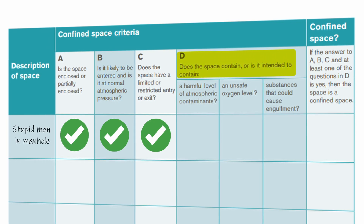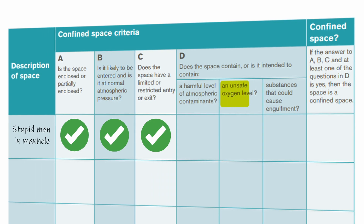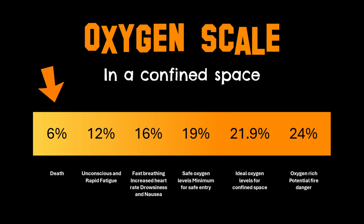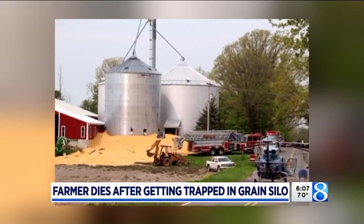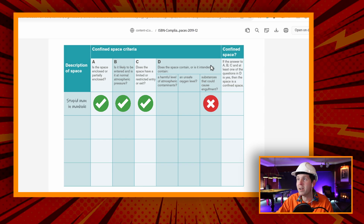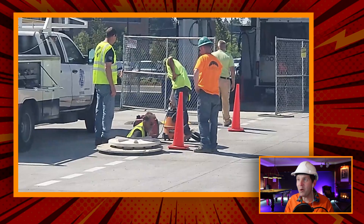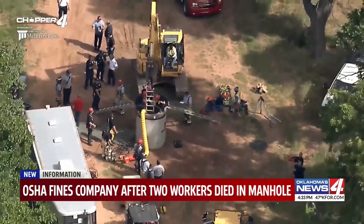And now D: does the space contain or is it intended to contain a harmful level of atmospheric contaminants? This could be a variety of things — a biological hazard if you're in a sewer, or whatever contaminant or gas was in there prior. An unsafe oxygen level — this is usually when some other gas has depleted or displaced the oxygen. You could have a low or even a high oxygen level. And then substances that could cause engulfment, usually to do with farming and grain silos. So potentially yes to the harmful atmospheric contaminants and unsafe oxygen level. He probably doesn't even know what a confined space is, and it is so, so dangerous to get into a space where you have no idea of the oxygen levels or whether there's some sort of harmful contaminant. Just don't do it.